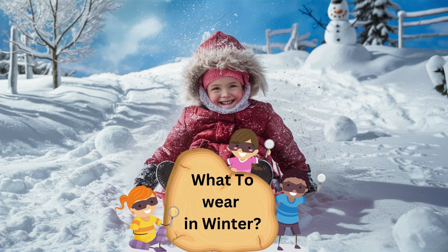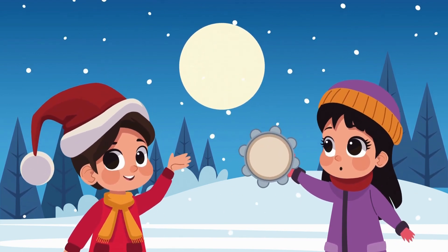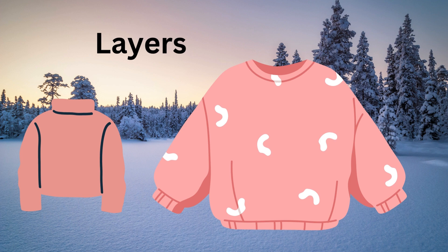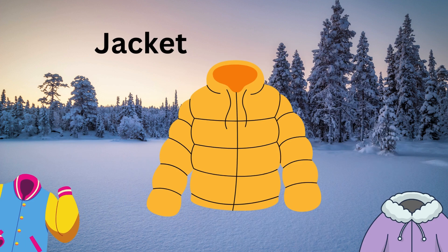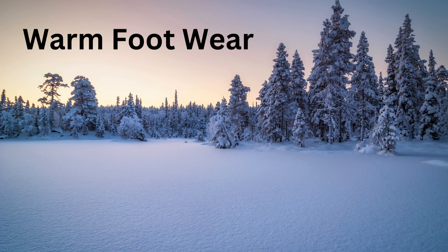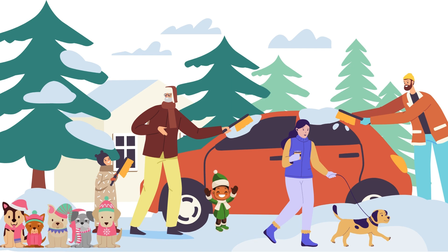Kids, do you know what to wear in winter? Let's tell your friends also. Layers — layering is key to staying warm in winter. Jacket — a jacket to keep your body heat trapped and protect you from the cold wind. Hat, scarf, and gloves — a warm hat that covers your ears, a scarf to protect your neck, and gloves or mittens to keep your hands warm. Warm footwear — wear insulated and waterproof boots to keep your feet dry and warm. By dressing appropriately for winter weather, you can stay comfortable and enjoy outdoor activities even in the coldest temperatures.